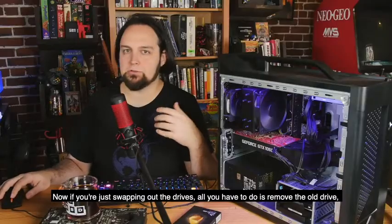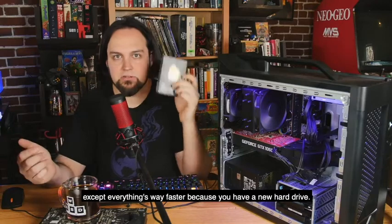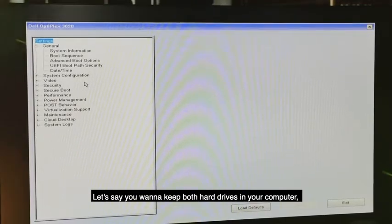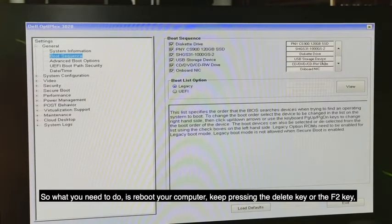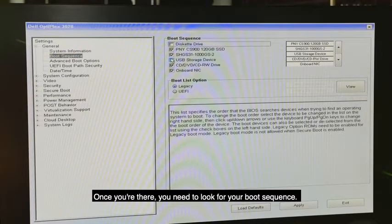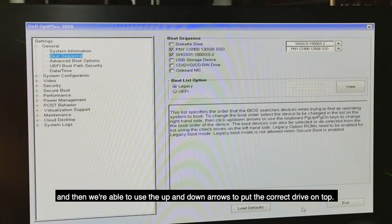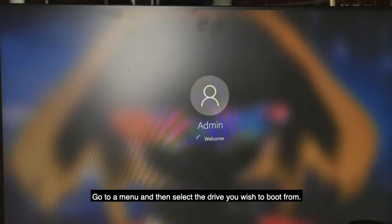If you're swapping the drives out entirely, just remove the old drive, plug the new one in, and when Windows starts everything will be normal — except way faster. But if you want to keep both drives and boot from the SK Hynix, reboot your computer and keep pressing Delete, F2, or whichever key enters your BIOS setup — it'll say on screen which key to press. Look for your Boot Sequence. In the Dell Optiplex here, you can select your boot sequence, uncheck the drives you don't want, and use the arrow keys to put the correct drive on top. Other boards may use Page Up/Down or a menu selection.